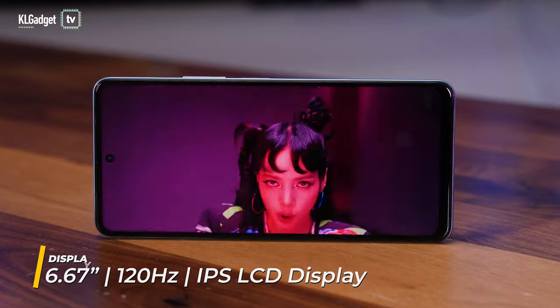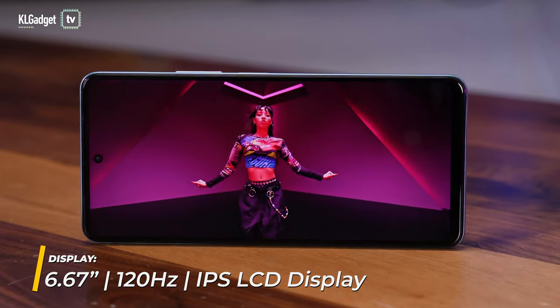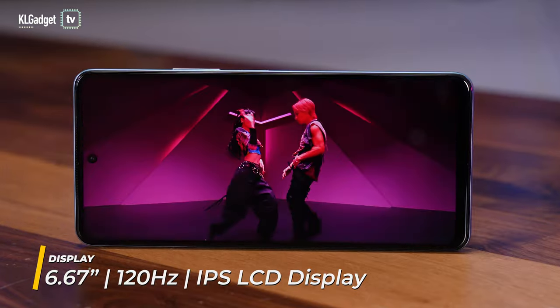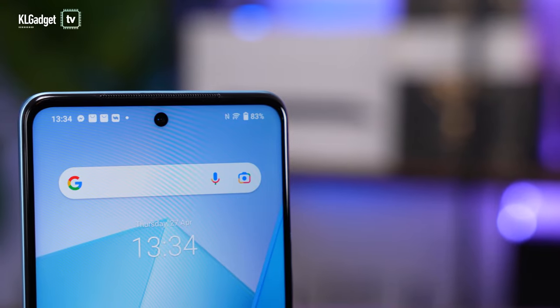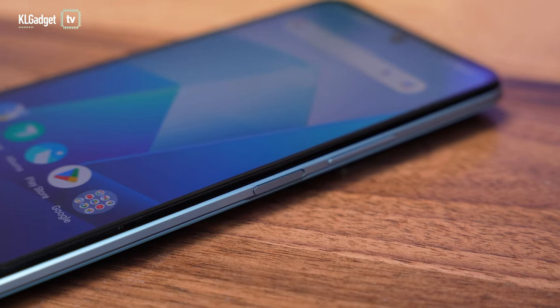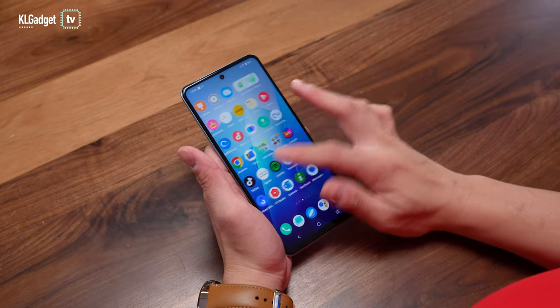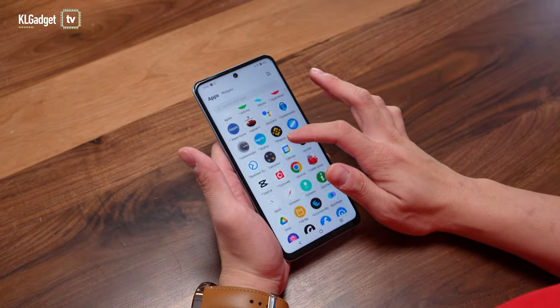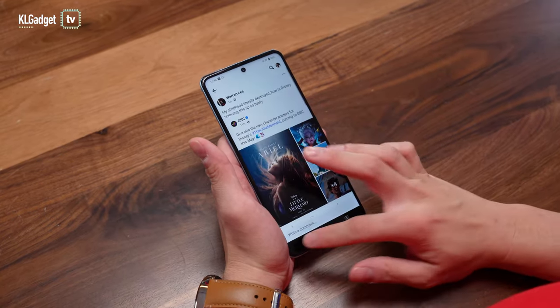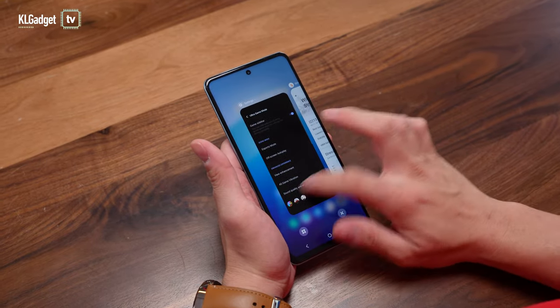On the front, you get a 6.67-inch IPS display that refreshes at 120Hz and has a fast 1200Hz touch sampling rate. It has a punch-hole cutout for the front camera, which gamers might despise, and the screen bezels aren't symmetrical as it has a pretty thick chin. Though colours and contrast are good, it doesn't get as bright outdoors, which is a necessary compromise for the high refresh rate and touch sampling rate.